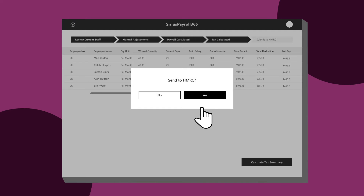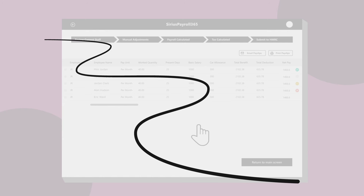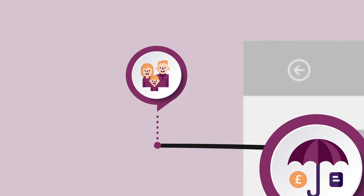With Sirius Payroll 365 you can remove paperwork and reduce human error. Easily process payments regarding pensions, overtime, sickness, contracted hours, national insurance, tax, and maternity and paternity leave.